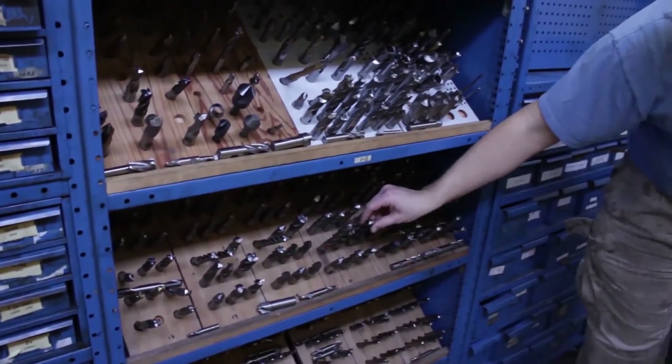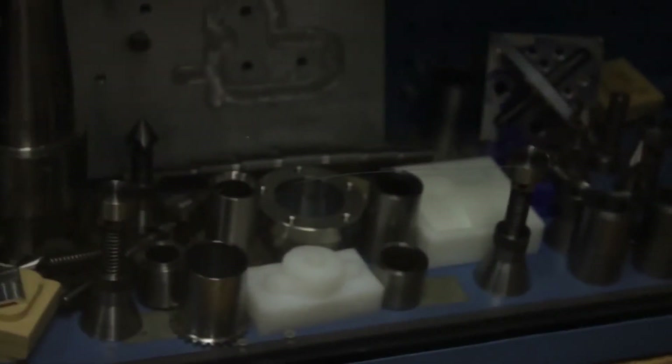What we study in the classroom is we go over materials and heat treating and different types of plastic. We go over geometric dimension and tolerancing. We go over print reading. We do a lot of different kinds of math and it's very practical math, so people that struggle with math sometimes do very well in here.